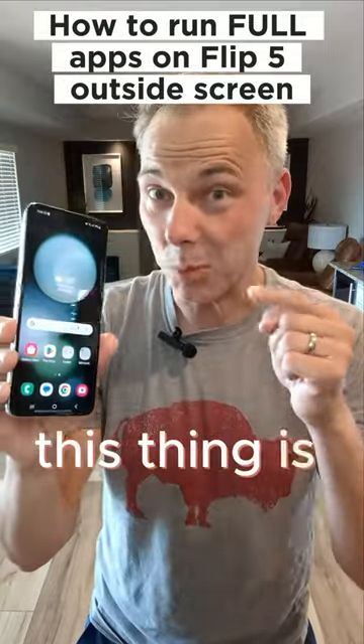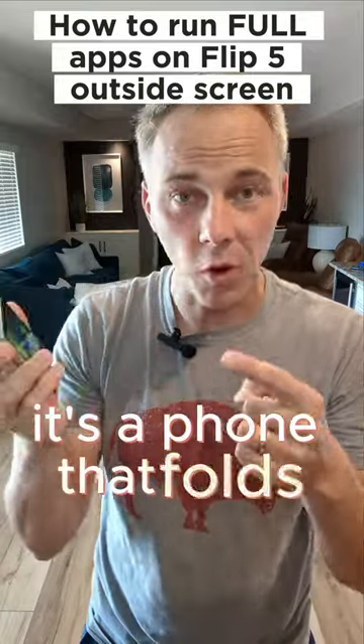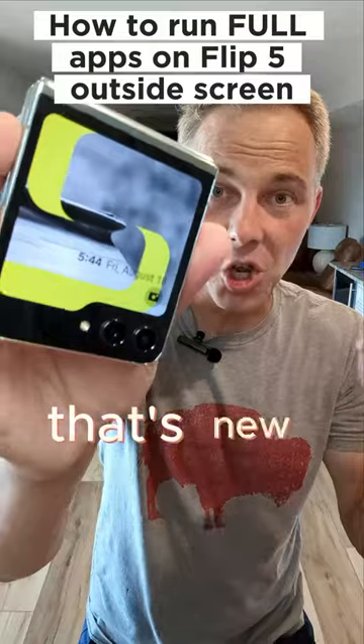Have you seen this thing yet? This thing is pretty cool. This is the new Samsung Galaxy Flip 5 — it's a phone that folds closed. It's got this cool big screen on the outside, which is new with the version 5.